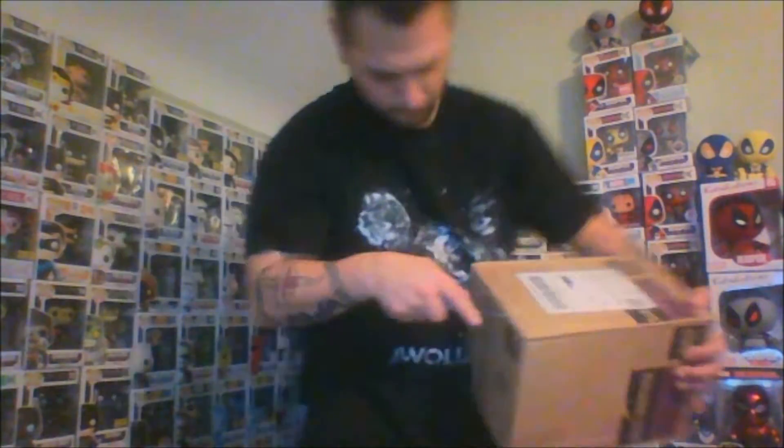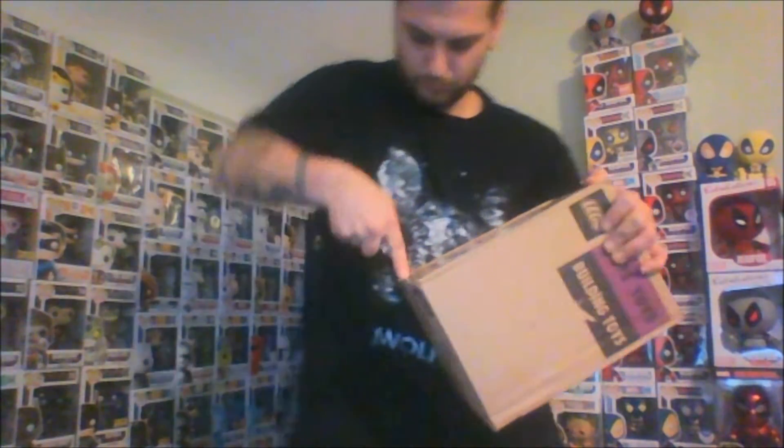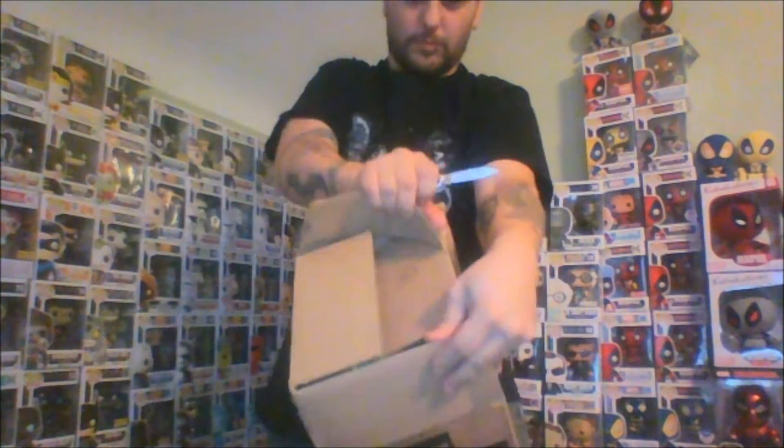If you guys watched my last two videos, they were about 20 minutes-ish in length and I tried to add some entertainment value. I'll just get right to the point with this video. So let's open up box number one.